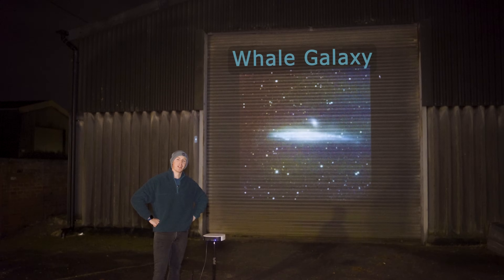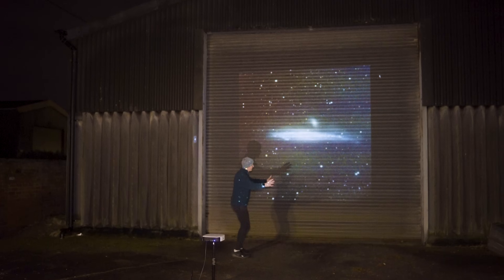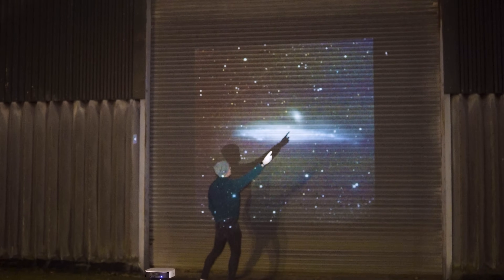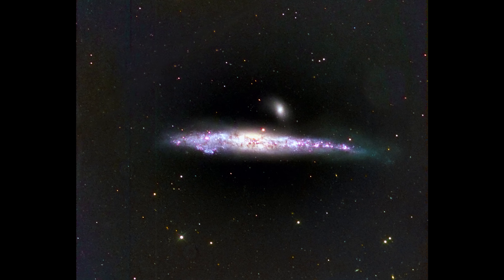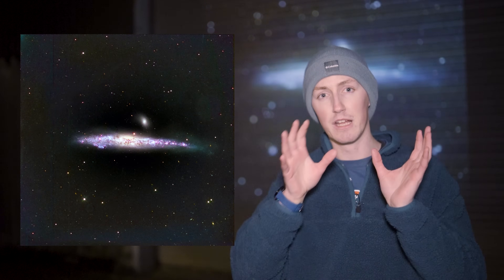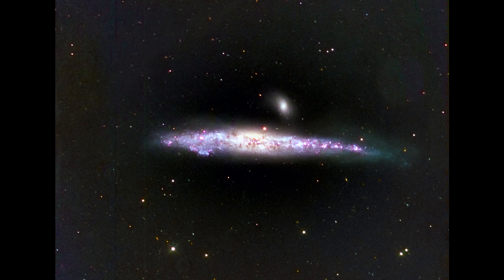This is the Whale Galaxy. To me it looks as though this is the main whale itself, and up here this is either a fin or it could potentially be a calf. The calf analogy is a lot more accurate, because this is in fact a separate galaxy nearby. So there are two galaxies travelling together through the vastness of space.